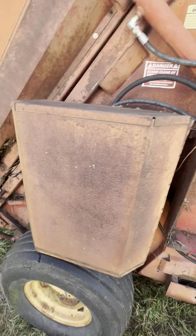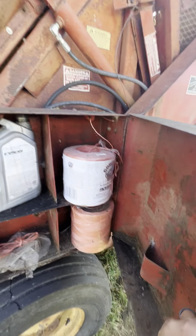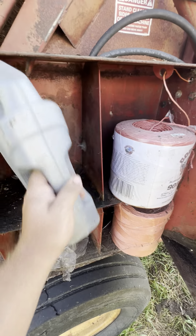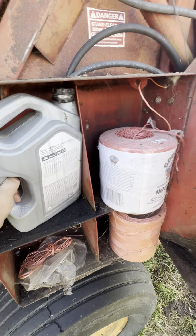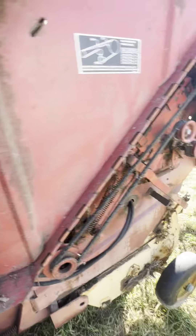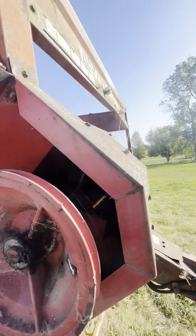That tire's fine, it'll last another year or two. It's even still got a whole bunch of string in there — that's handy. There's an empty jug of diesel, and some belts that probably need fixed.